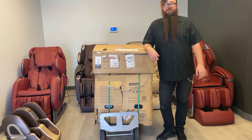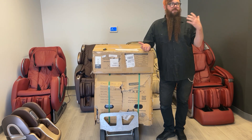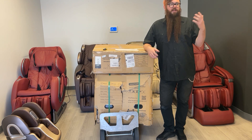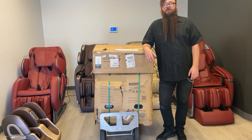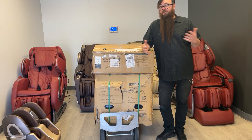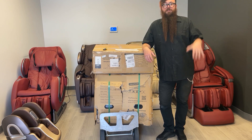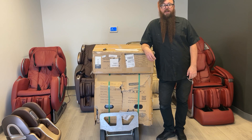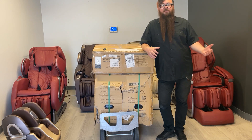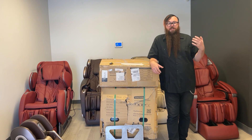We often get questions from customers comparing prices — what's the difference between an $800 massage chair and an $8,000 massage chair? So we thought we'd do a little video to show the differences. We ordered a super cheap massage chair off Amazon.com for about $800, and it arrived here and we're doing some comparison.